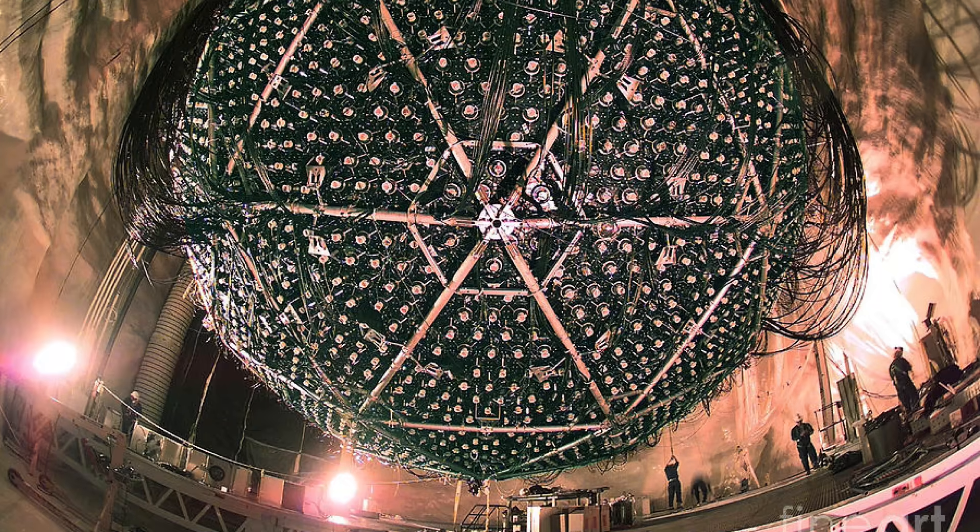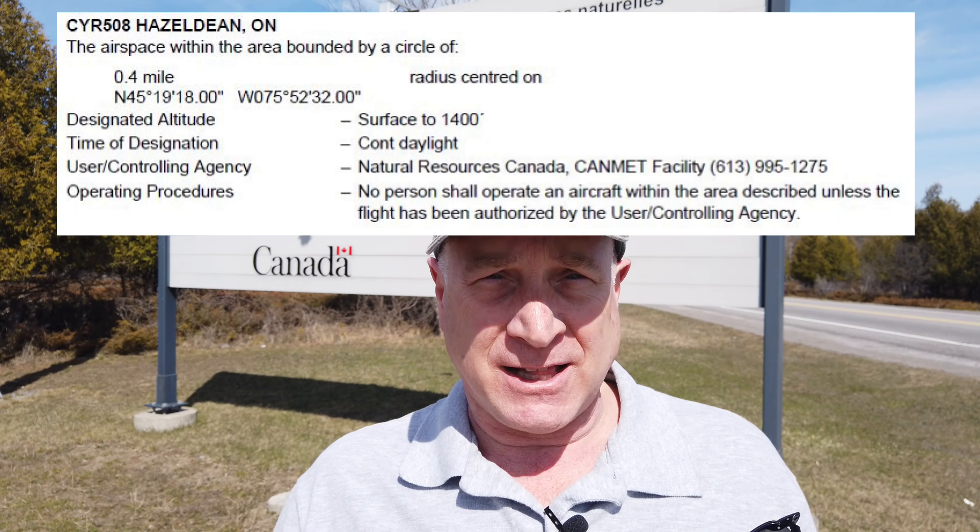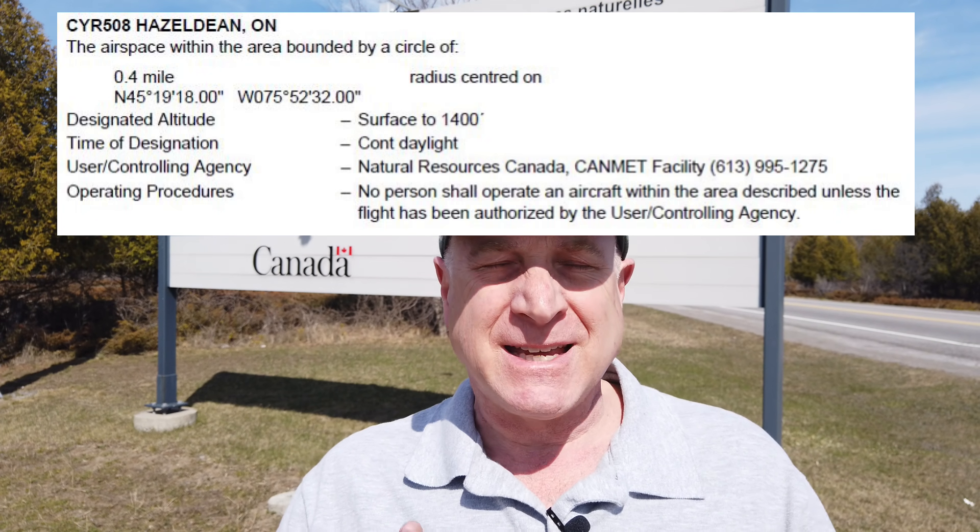And it's probably because of the dynamite testing that Transport Canada has declared this area — there's a radius, I think it's a kilometer radius — that is a Class F restricted zone. Exactly the same classification as Parliament Hill.